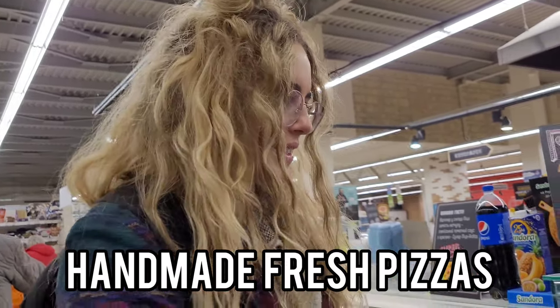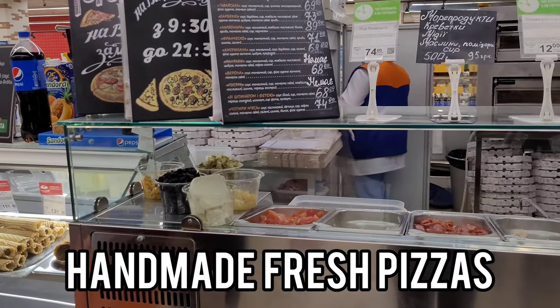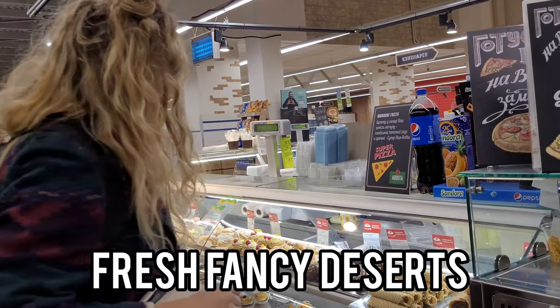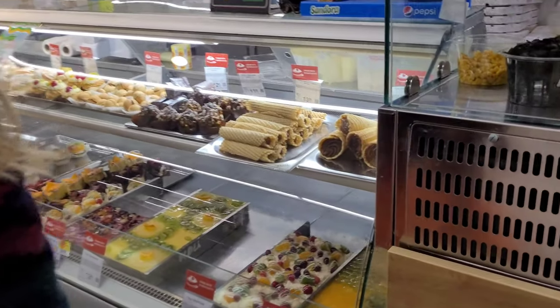A nice thing in Silpo is you can get handmade pizzas here. Pick your ingredients. It's a really nice dessert — it's amazing. I think it's average price, it's good.